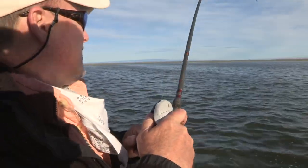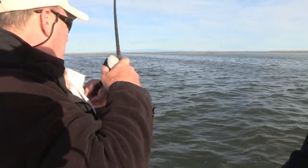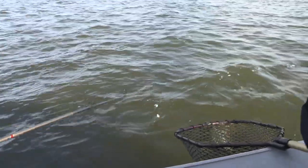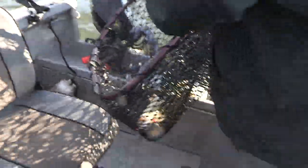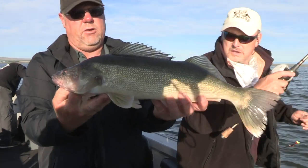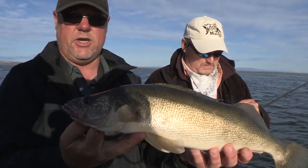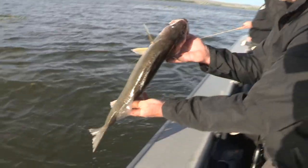I wonder what we got going on here — big fish! Nice walleye, that's a nice fish. 22, 23 inch — nice fish, fat and healthy. We're going to let this one go. These fish this size are our breeding females that help the population continue. Gold was the color.